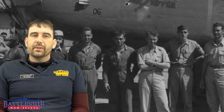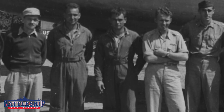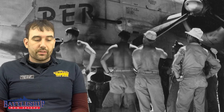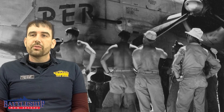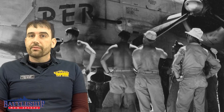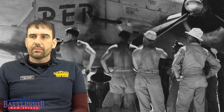Each of the 16 B-25B bombers, modified for the raid, had five crew members on board. Of the 80 men who participated, three were killed outright, two drowned, and one fell off a cliff. Eight were captured — three were executed and one died during imprisonment by the Japanese. A further 13 air crewmen survived the raid, made it back to the United States, and were killed later in World War II. Five air crewmen were impounded by the Russians, and all 16 aircraft were lost — a 100% loss rate on airframes.